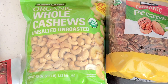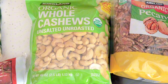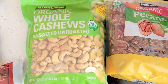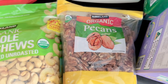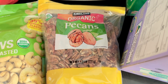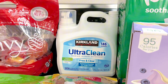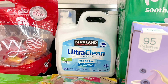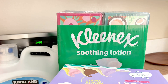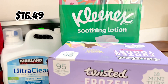I always pick up nuts at Costco because it's a better deal. These are the organic whole cashews, unsalted and unroasted. I like to roast them at about 290 degrees in my little toaster oven for about 10 to 15 minutes and they come out perfect. I also love organic pecans — great for baking or snacking. And this is my first time getting the Ultra Clean Detergent, which was on sale, so I decided to give it a try. Also on sale is the Kleenex Soothing Lotion, so I picked that up to stock up for the winter.